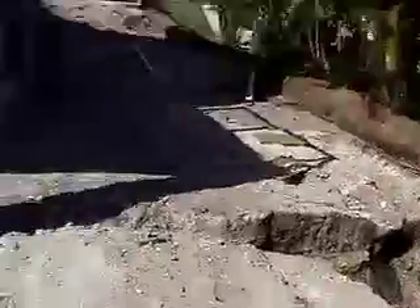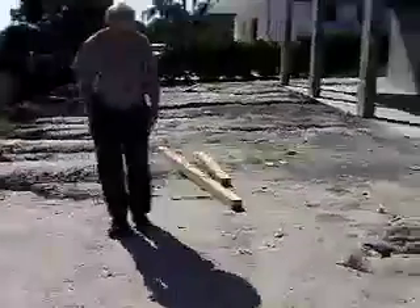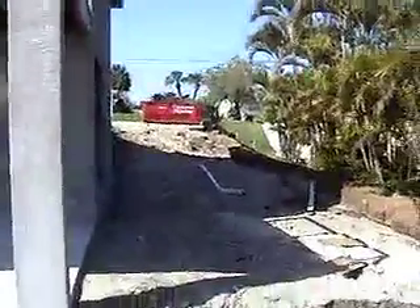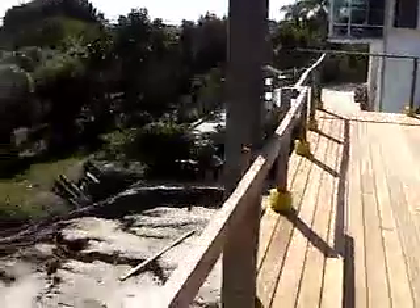The driveway is 12 foot. Let's put this about here, give or take. The driveway is 12 foot, so it's going to come right to here, somewhere in here. So it comes wrapping around. Okay, here's the neighbor. And we're going to just sweep them.